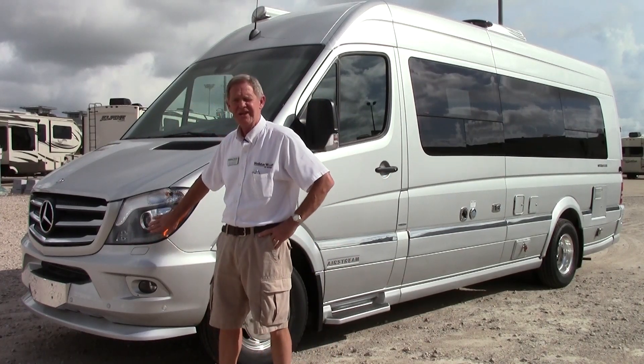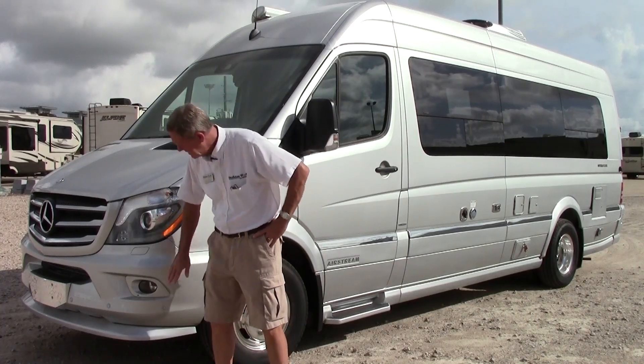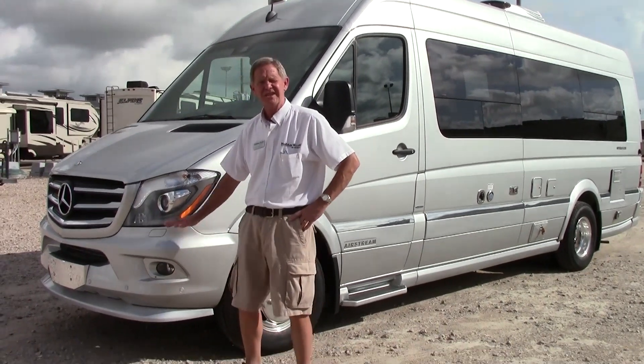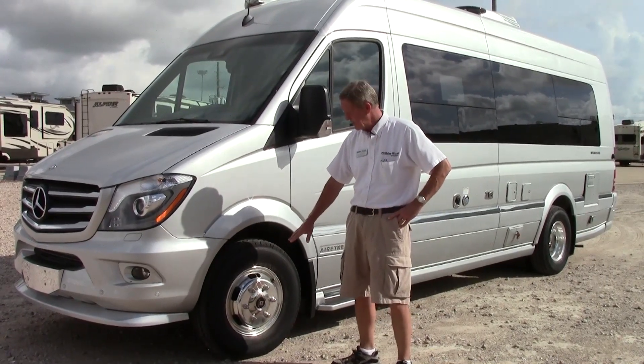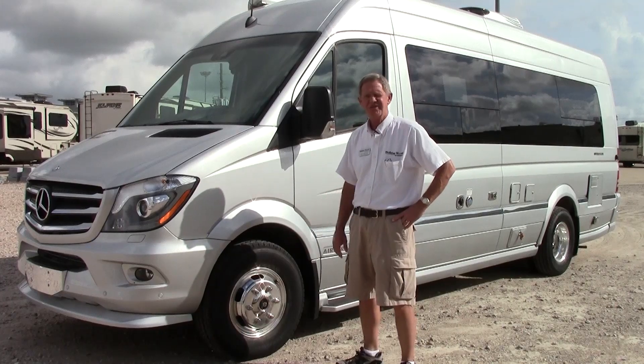We have a headlamp cleaner here that automatically cleans the headlights. They also put a new little spoiler on the front, gives it a good clean look and a little bit more aerodynamic feel. And then we have the new Alcoa BrightTech aluminum wheels, going to look good and clean in years to come.